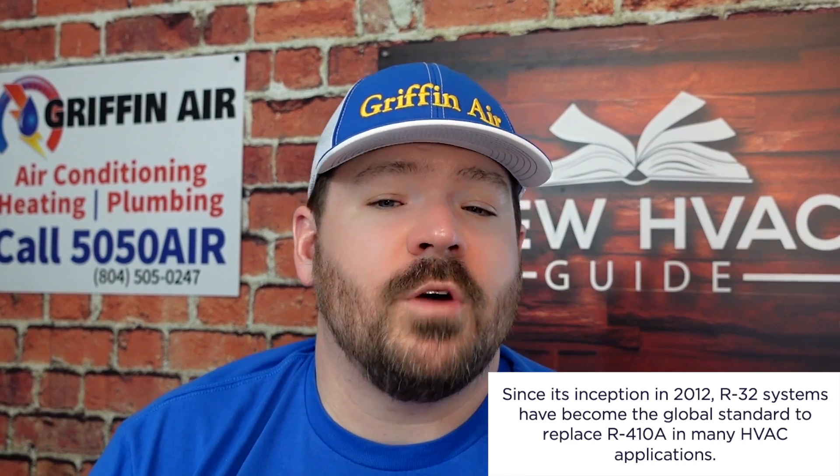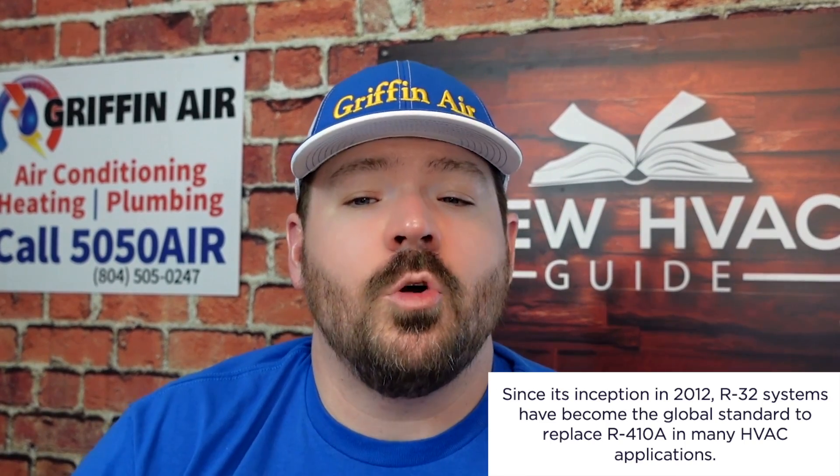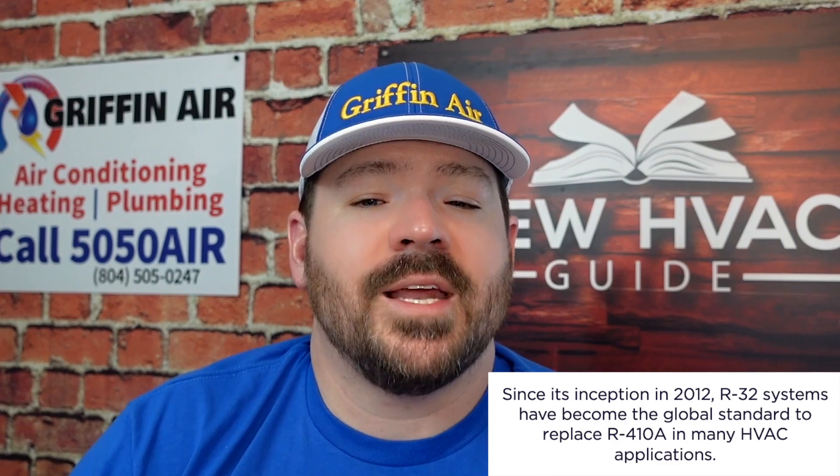As mentioned before, R32 has a proven history with 160 million units installed worldwide. Since its inception in 2012, R32 systems have become the global standard to replace 410a in many HVAC applications, with millions of new units installed annually — and that's before it's even being offered in America.